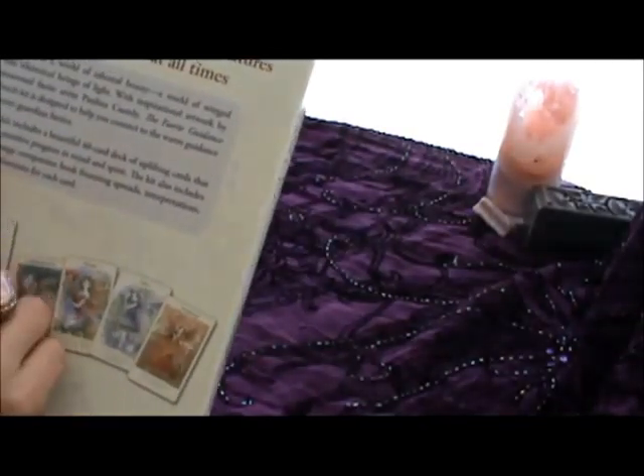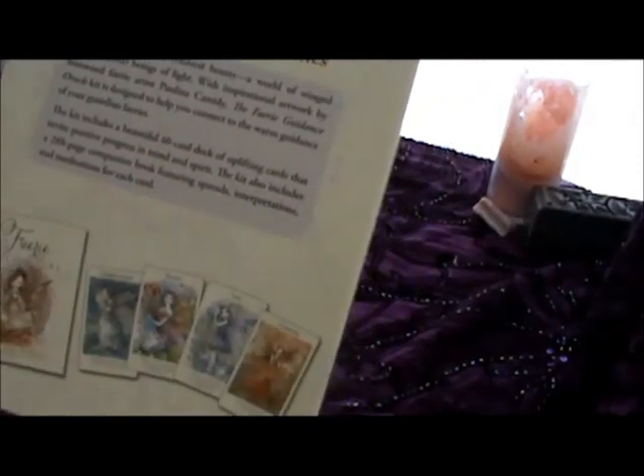The companion book is large — it's almost 300 pages, it's 288 pages — and it's a deck of 40 cards. It's published by Llewellyn.